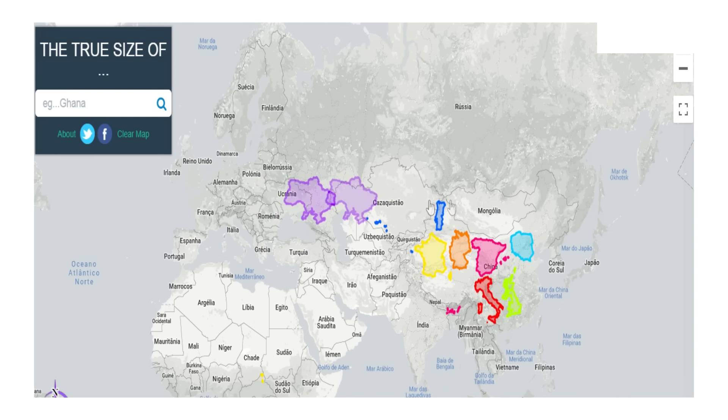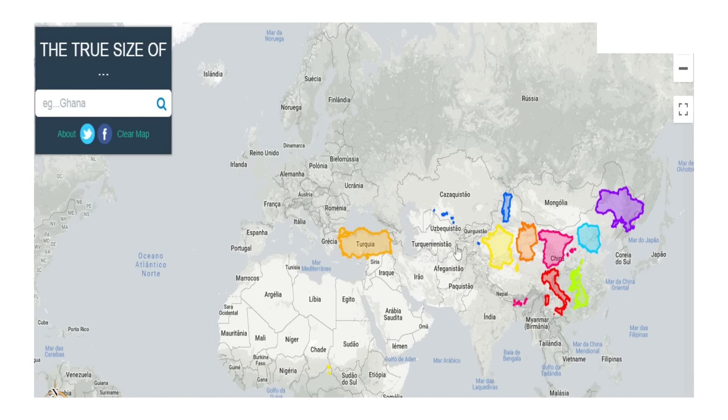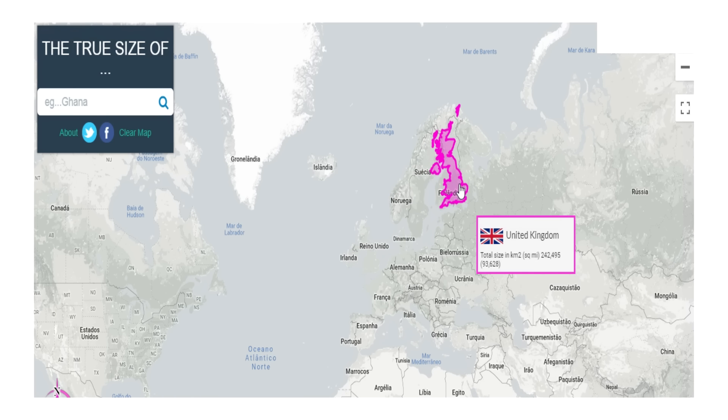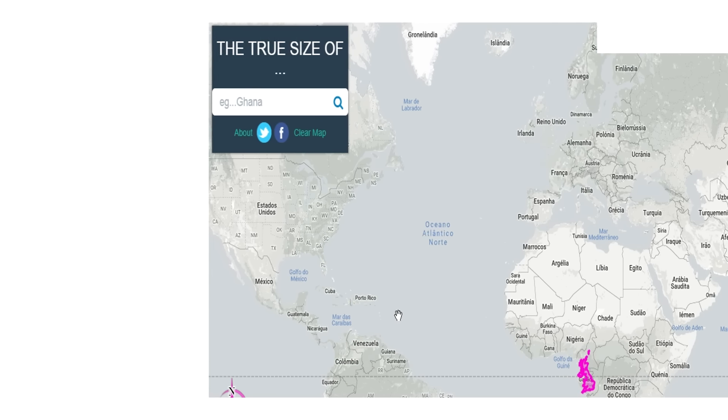For example, you could fit France, Germany, Portugal, Spain, Italy, the UK, Poland, Ukraine, Turkey, and Austria inside China and still have room to spare. Speaking of the UK, if you drag it over Finland they look almost the same size, while if you drag it over Congo it's only slightly larger — but if you look at Congo and Finland on a map, you would never imagine that.